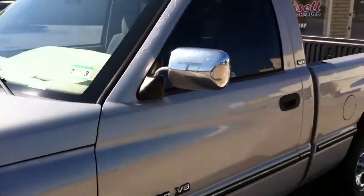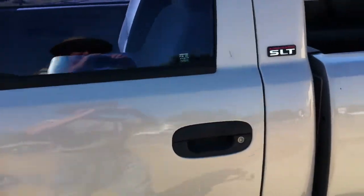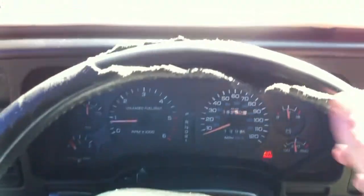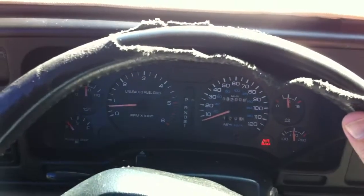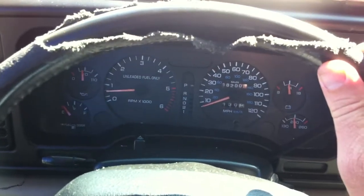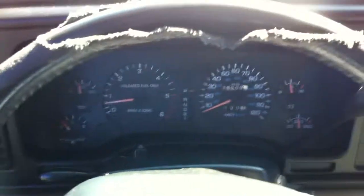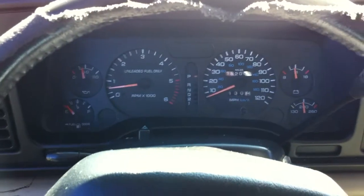A lot of people still like this body style — I do. I have two of these trucks myself. Let's take a look inside. Got power seats, power mirrors, power windows — the whole truck's got some options on it. Got some wear on the steering wheel here, that's typical. It's a leather-wrapped steering wheel, usually the first to go as the truck ages. Not a huge deal — you can get a steering wheel cover and you're good to go.